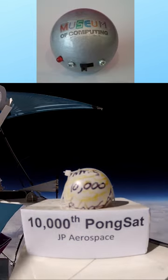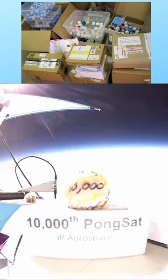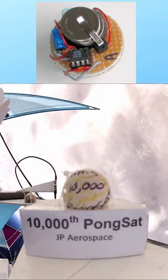PongSat is a completely free program open to anyone. This flight carried our 10,000th PongSat.